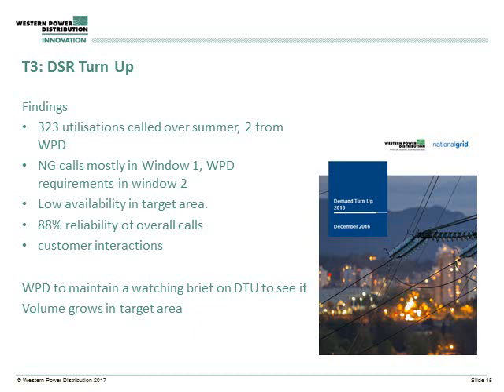In terms of findings, we had over 300 utilisations over the summer, of which only two were from WPD. Most of National Grid's calls were in window one, whereas WPD's requirements were generally in window two. The limitation in the amount of calls by WPD was generally around relatively low available volumes in the target area — whilst we were focusing in the Southwest and South Wales, the majority of volume purchased through the National Grid service was in a wider area. But of the calls that were made, there was generally relatively high reliability and quite good customer relations. One of the things that really came off the back of it was the view that with lots of services, it takes time to grow and mature, and so WPD is very much maintaining a watching brief on demand turn-up to see whether volumes can increase in the target areas.